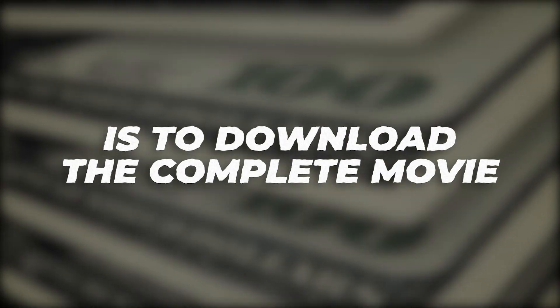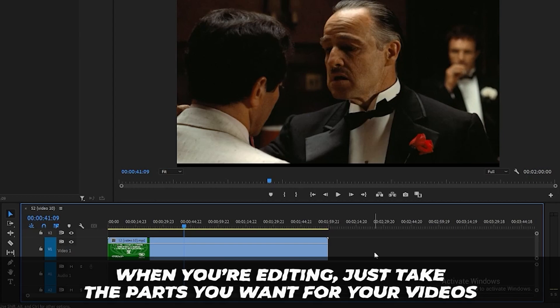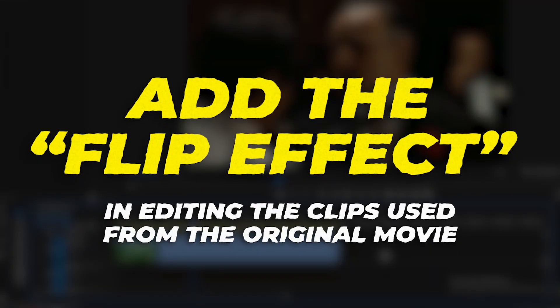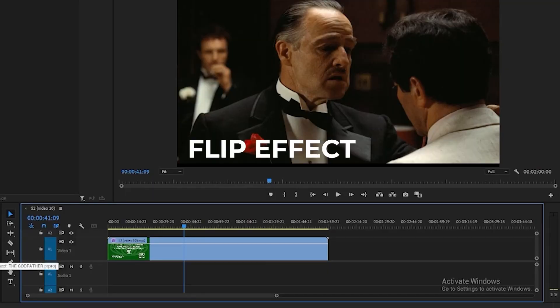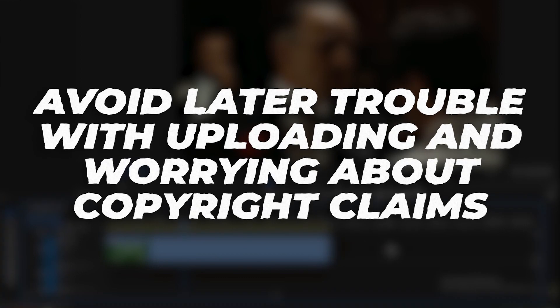Another option besides searching YouTube for clips is to download the complete movie and take only the parts you want. Be sure to add the flip effect when editing the clips from the original movie. Your goal is to make it look different or unique from the original clip — by using the flip effect you'll create a whole different angle that will again help avoid trouble with copyright claims.